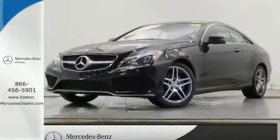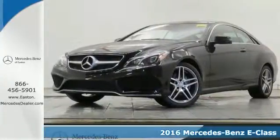Click the link below to schedule a test drive. It's a 2016 Mercedes-Benz E400 4Matic Coupe.